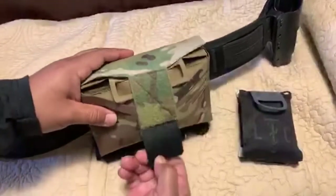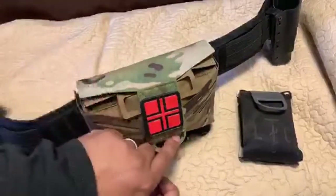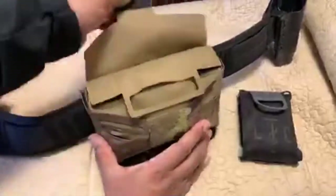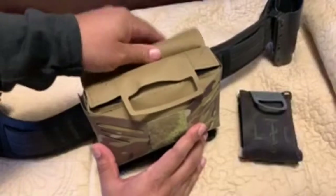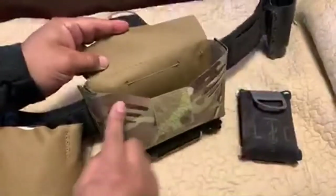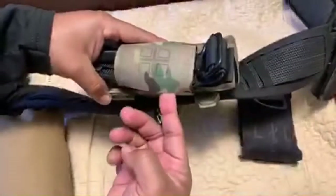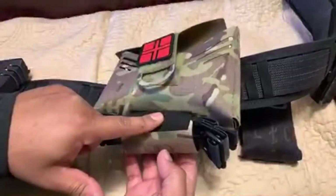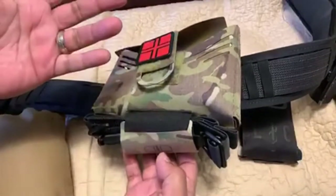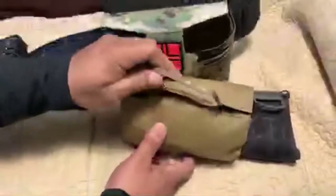The pouch has a velcro patch on the front to identify it as a medical kit. There's a pull tab that opens the velcro closure, and the contents are inside a separate inner pouch that you can pull straight out. The outer pouch is adjustable, laser cut — it looks great and is very neat. On the bottom is the tourniquet attachment with elastic that holds the tourniquet securely in place.